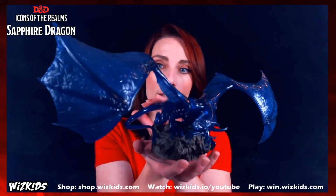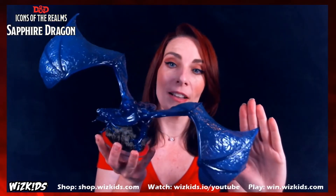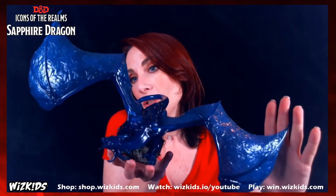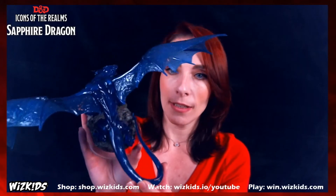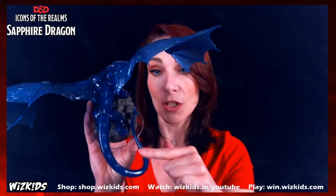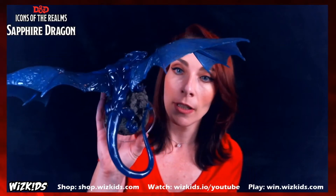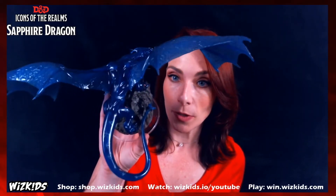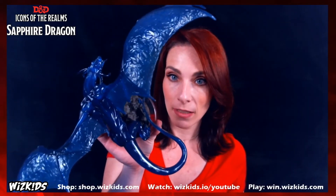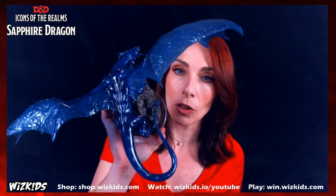It really gives you the sense that you have come across it in its cavern and you are about to raid its horde, and it is not happy. I could honestly sit here all day spinning it around. You also get cool sparkling effects as a nod to the sapphire dragon's gemstone nature. The pose is absolutely wonderful — super dynamic, with the tail wrapping around the stone and the way it curves its neck. You can angle it for a really cool look.